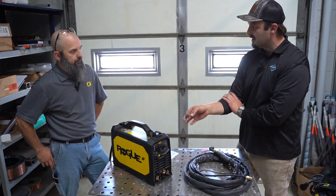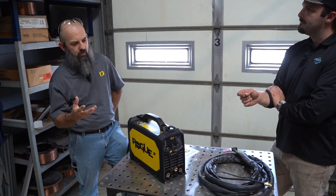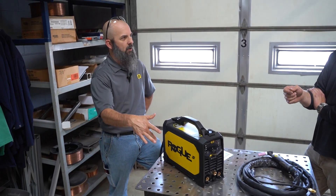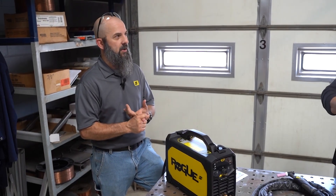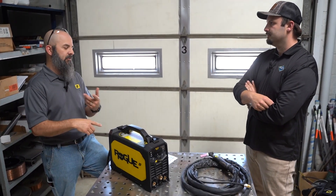High frequency start fires a high-frequency signal to jump the air gap between the electrode and your workpiece, so you don't have to contact the workpiece to strike the arc. We see that a lot with aluminum, but since this is a DC-only machine, we see people wanting it for really controlled arc starts — especially for sanitary piping on food-grade stainless, where you can't have any arc strikes. You can get into position, use your high-frequency start to jump that air gap, and initiate the arc cleanly.